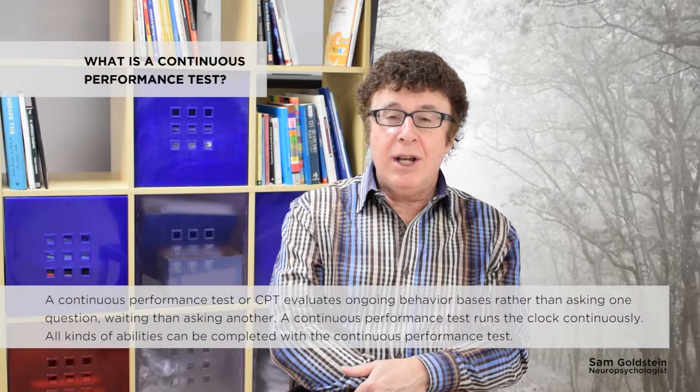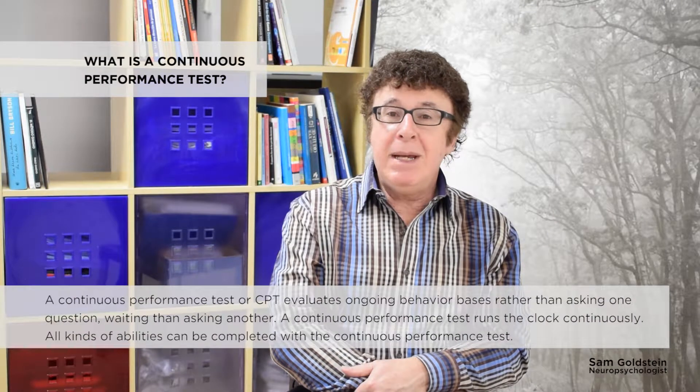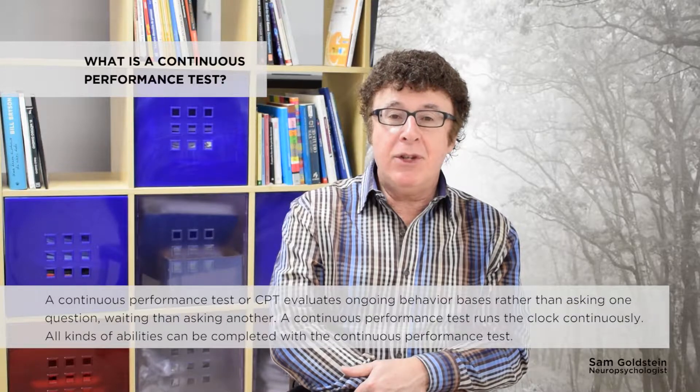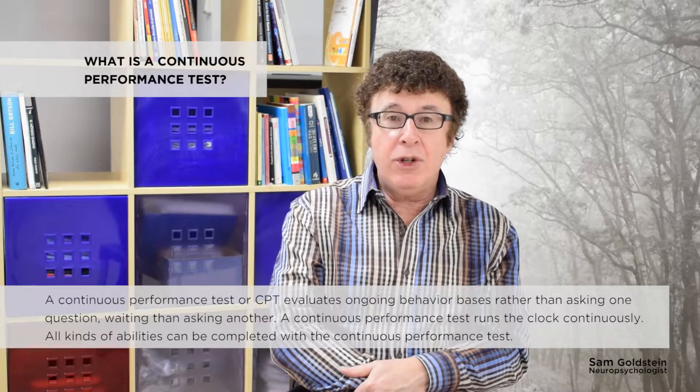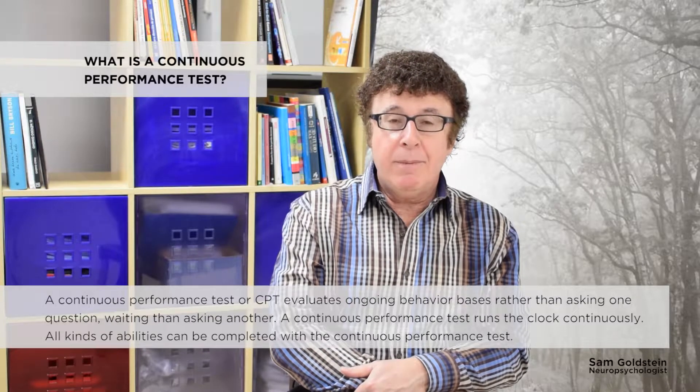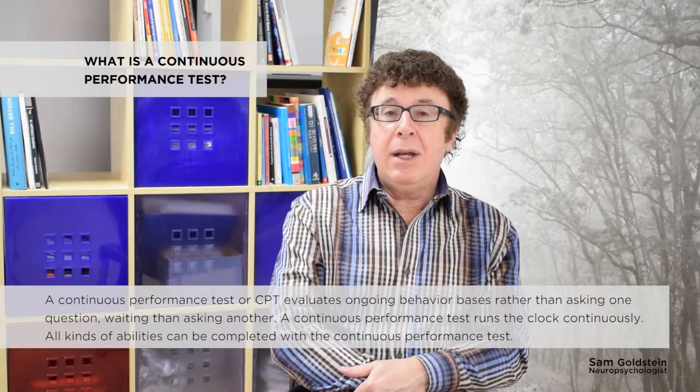A continuous performance test, or a CPT, evaluates behavior on an ongoing basis. Rather than asking one question, waiting, and asking another, a continuous performance test runs the clock continuously. All kinds of tasks can be completed with a continuous performance test.